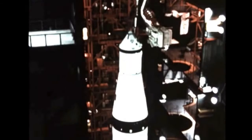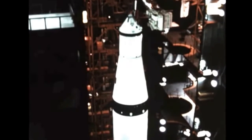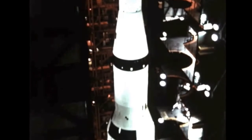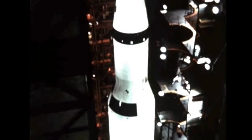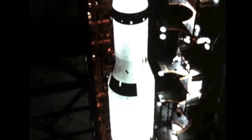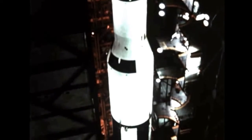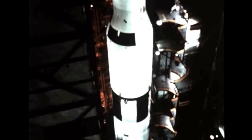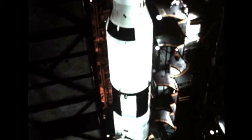With the highly significant initial launch a success, attention now focuses on the second Saturn V flight vehicle, designated Apollo 6, which stands erected in the KSC Vehicle Assembly Building. Vehicle checkout is in progress with no serious problems reported, for a scheduled launch early in 1968.